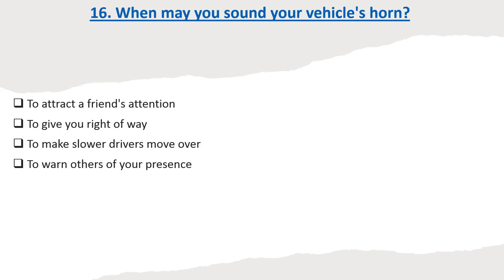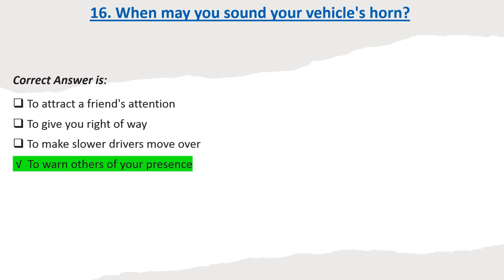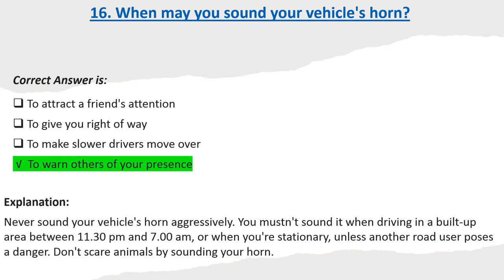Question 16: When may you sound your vehicle's horn? Options: To attract a friend's attention. To give you right of way. To make slower drivers move over. To warn others of your presence. Correct answer: To warn others of your presence. Explanation: Never sound your vehicle's horn aggressively. You mustn't sound it when driving in a built-up area between 11:30pm and 7am, or when you're stationary, unless another road user poses a danger.